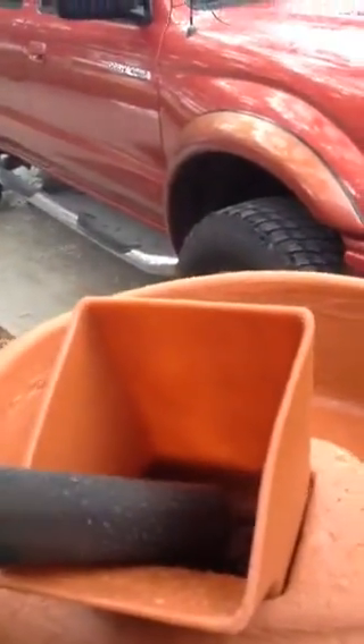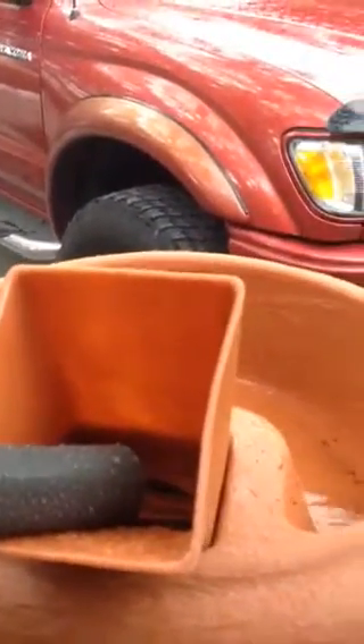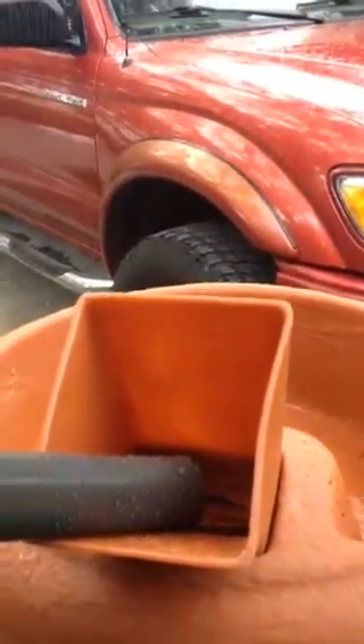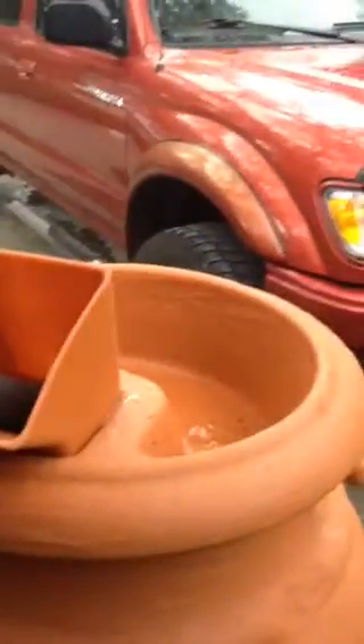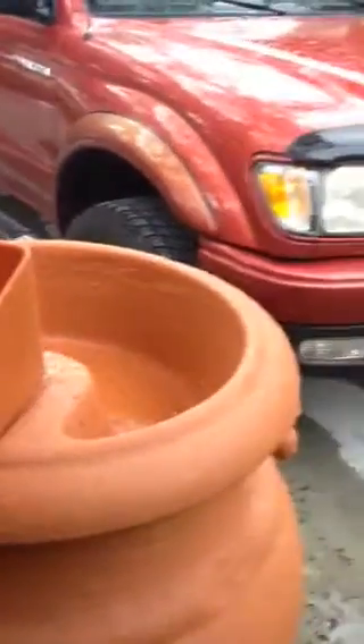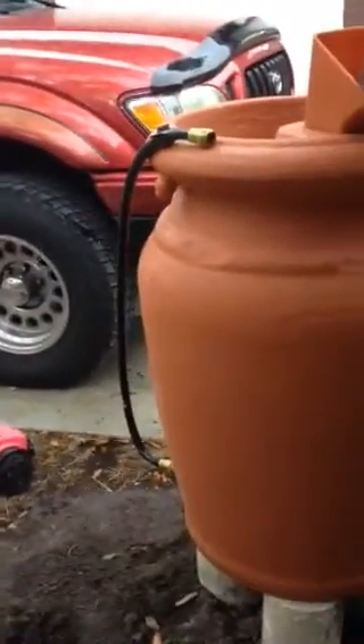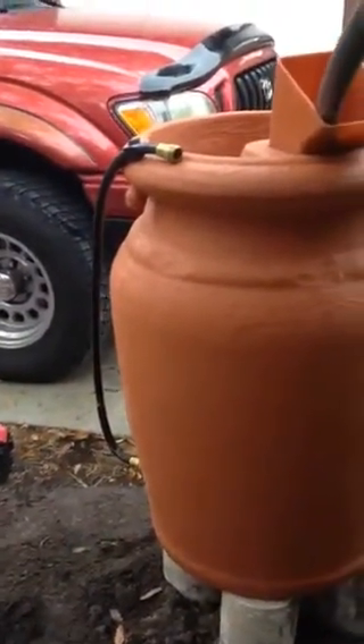Look at that. All the water is getting collected in here and what you see on top is a little flower plant, a planter area. I'm going to put some flowers in the top and in the bottom there's this hose. So we'll use that to water some of the other plants.